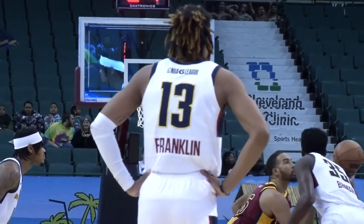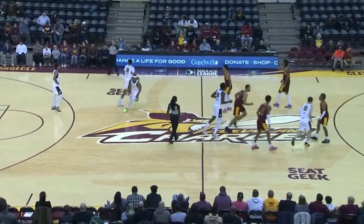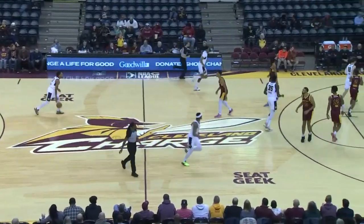Gold in the road whites with the blue numbers, the red letters, and the blue and red trim. Of course, the NBA G League players' names are under the players' numbers.